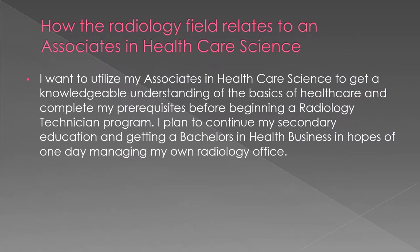I want to utilize my associate's in healthcare to fully understand the fundamental building blocks of healthcare science and eventually be able to manage my own radiology office.